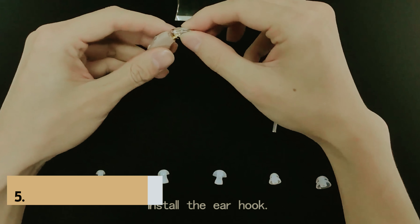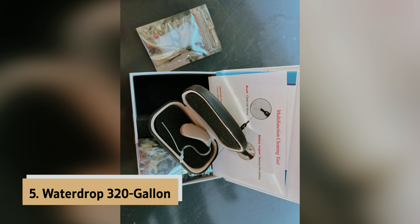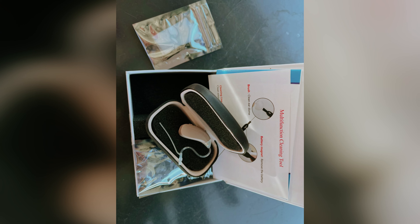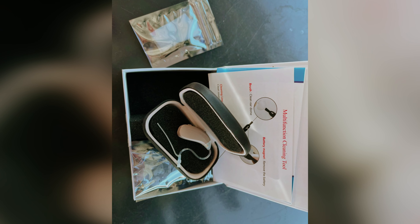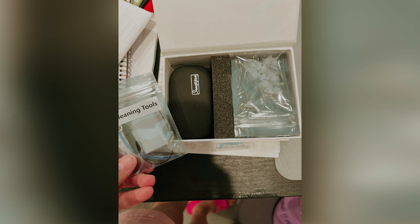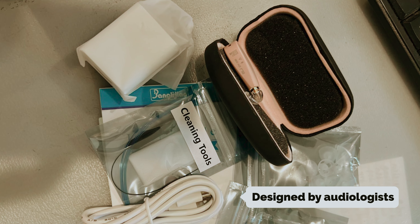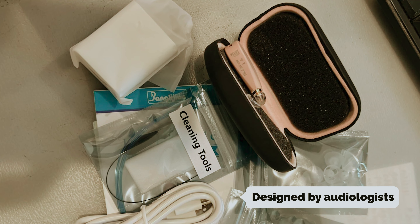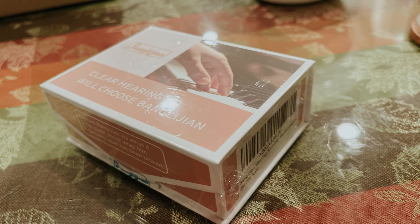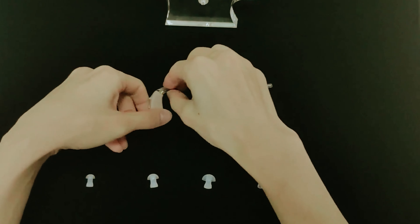At number 5 on our list is the Banglijian Rechargeable Hearing Aid. Banglijian Rechargeable Hearing Aid stands out in the crowded market of hearing devices. This model brings ease of use and comfort to a new level. Designed by audiologists, wearing these aids feels natural, whether you choose one or both ears. You receive two types of sound tubes and ear domes for that perfect match.